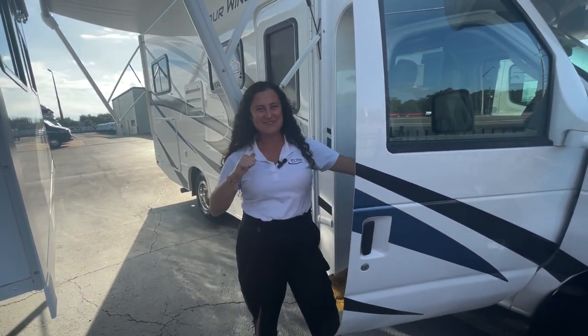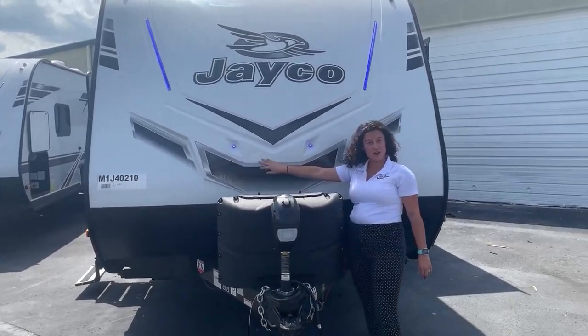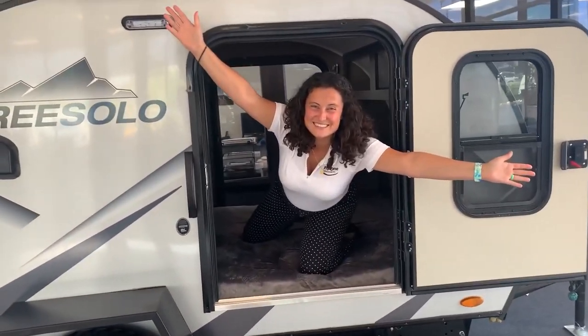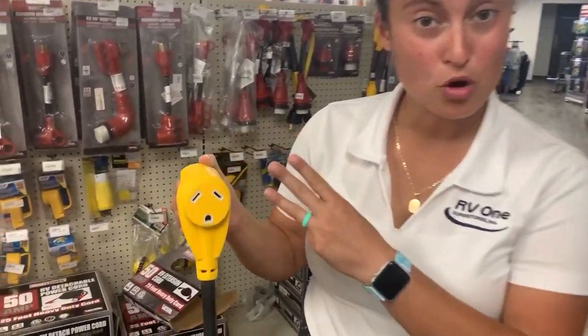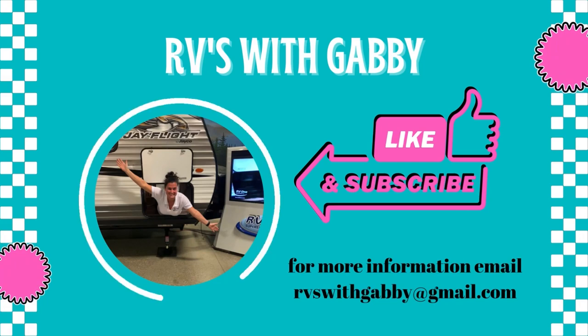Hey everybody, I'm Gabby and this is RVs with Gabby. If you are into camping and traveling and you love RV life, RVs with Gabby is the right channel for you. You can reach me at RVswithGabby@gmail.com. Welcome back to my channel — thank you so much for watching. If you haven't already, don't forget to hit that like button, the subscribe button, and that notification bell so you never miss another walkaround video.